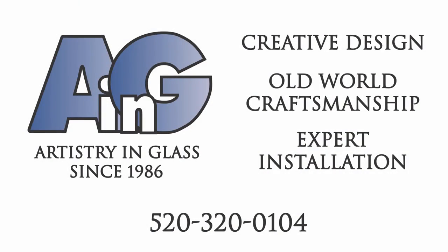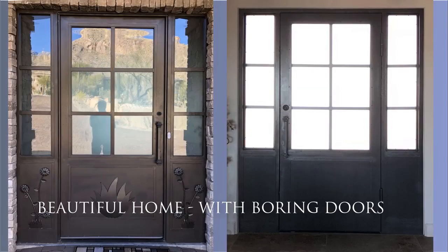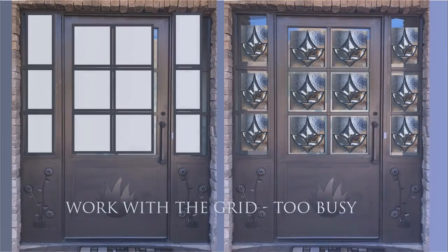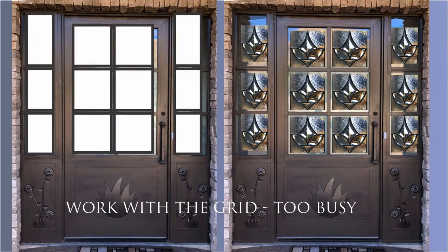Hi, John Wakefield from Artistry in Glass, describing our latest creation in the Rancho Sin Vacas subdivision in Northwest Tucson. This is a beautiful home with wonderful doors but extremely boring glass, so our challenge is to add art glass to these panels.